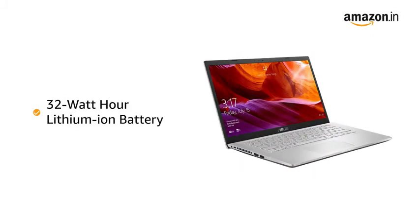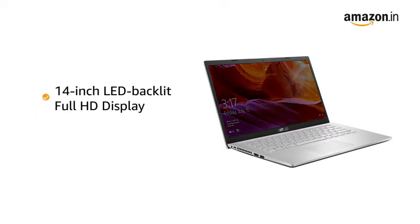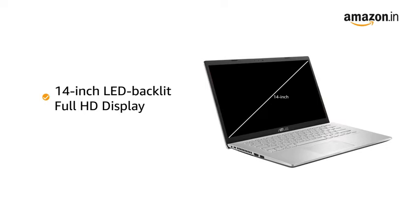It comes with a 32Wh lithium-ion battery. This Asus Vivobook has a 14-inch LED backlit Full HD display with anti-glare technology that provides better clarity and superior colors for an immersive viewing experience.